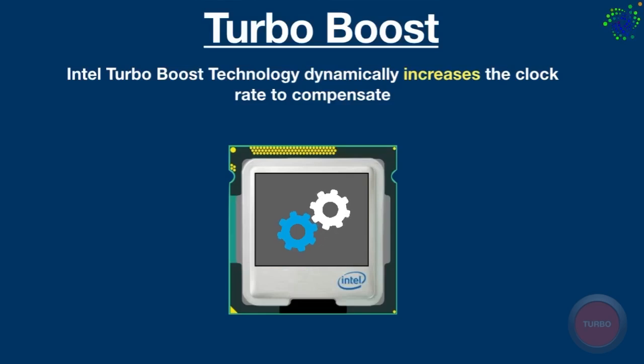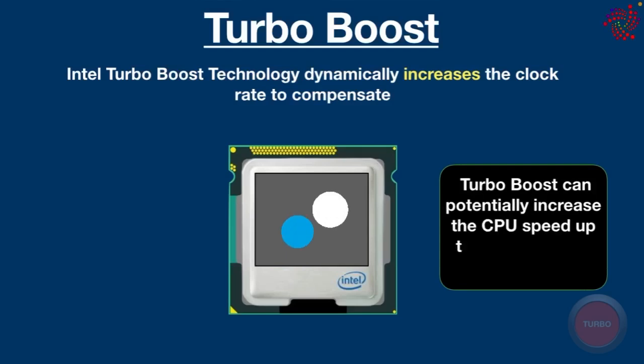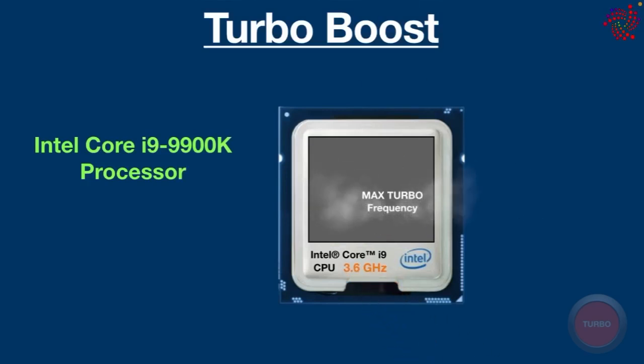Now you must be thinking about how much Turbo Boost technology can increase the CPU speed. It can potentially increase the CPU speed up to the max turbo frequency while staying within safe temperature and power limits. For example, the Intel Core i9-9900K processor has a base frequency of 3.6 GHz and a max turbo frequency of 5.0 GHz.